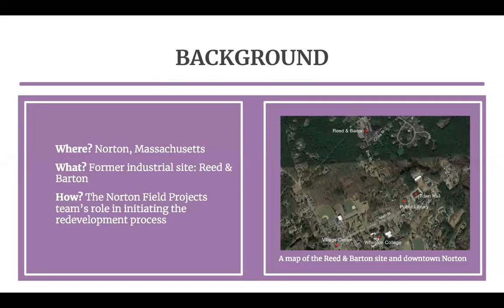Our project begins with the town of Norton. Norton is located in southern Massachusetts in Bristol County between Boston and Providence, Rhode Island. The town is rural suburban and has a population of approximately 20,000. Norton has a self-described shortage of commercial development that presents various challenges, including a reliance on residential property tax for revenue, a lack of defining community gathering spaces, lost economic potential, and difficulty attracting young families and workers.